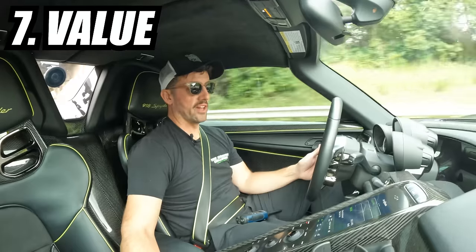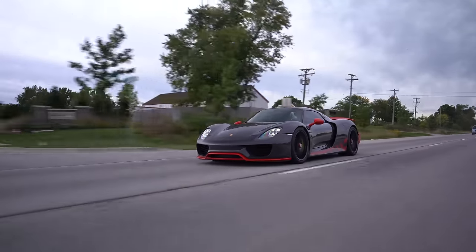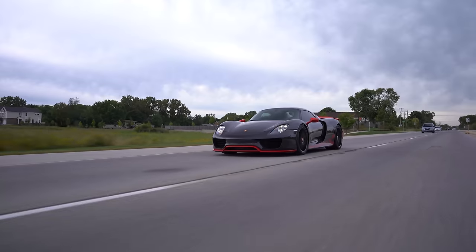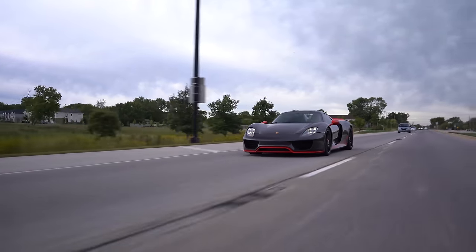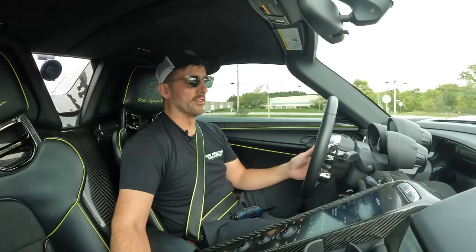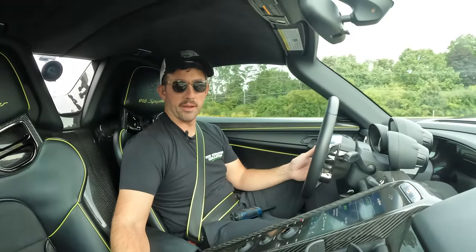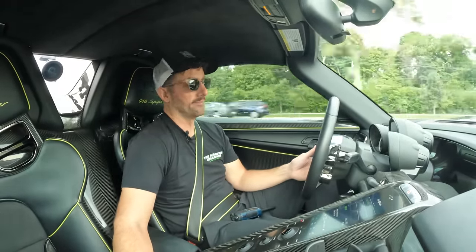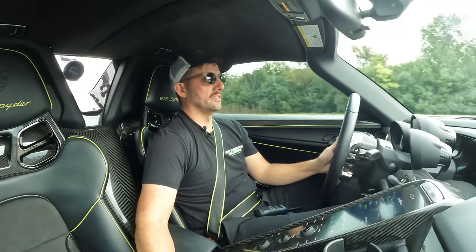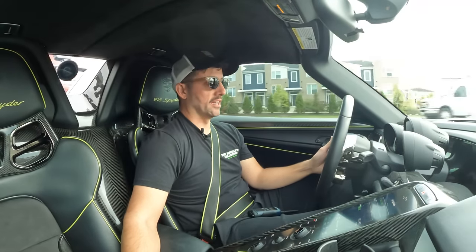That leads back to value. The pure fun this gives me from the sound, the feel, and the acceleration — and because resale-wise it's still holding its own — this is probably the car with the most value of all of them. The 918 and P1 were the cheapest of the Holy Trinity, but I just get so much more enjoyment out of this. If all three cars were worth the same $1.6 million, I'm buying this 918 hands down. There is just nothing out there like that.